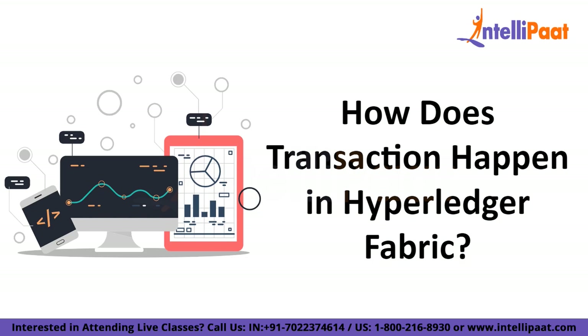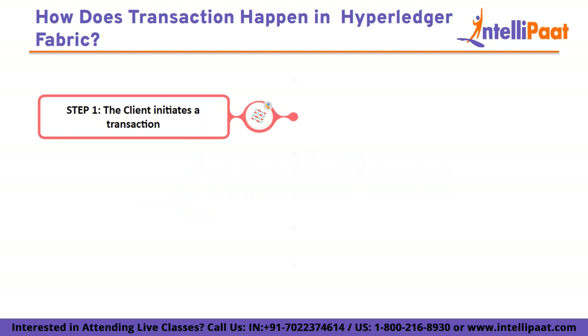Let's see how transactions happen in Hyperledger Fabric. The first step is the client initiates a transaction. The end user wants to perform a transaction and uses the client application to send a request to the software development kit (SDK). The SDK converts the transaction request into a transaction proposal signed by the end user's unique cryptographic signature.